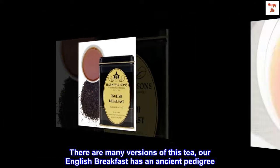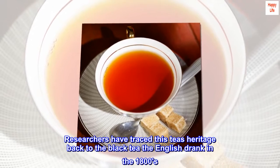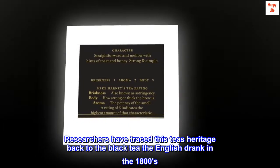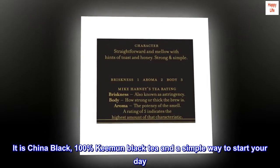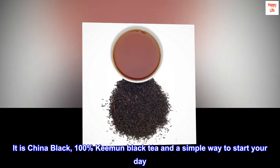There are many versions of this tea, and our English breakfast has an ancient pedigree. Researchers have traced this tea's heritage back to the black tea the English drank in the 1800s. It is China Black, 100% Keemun Black Tea, and a simple way to start your day.